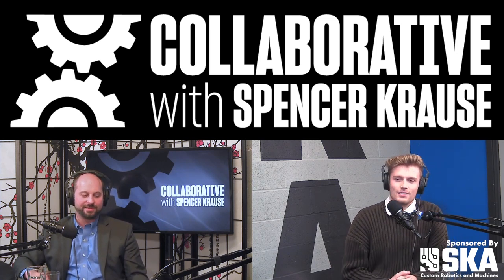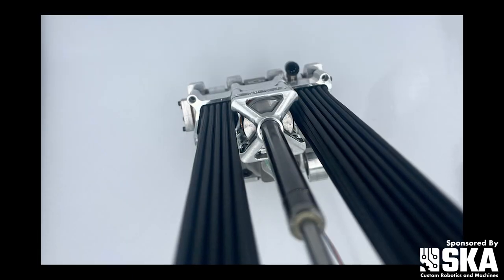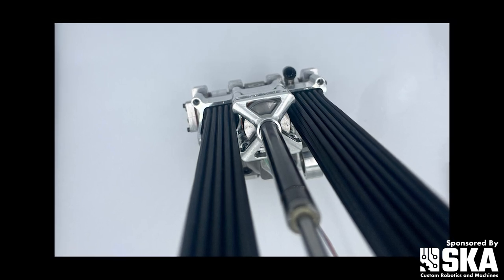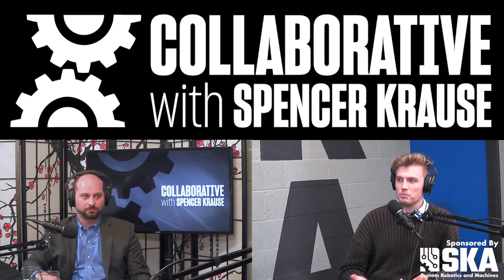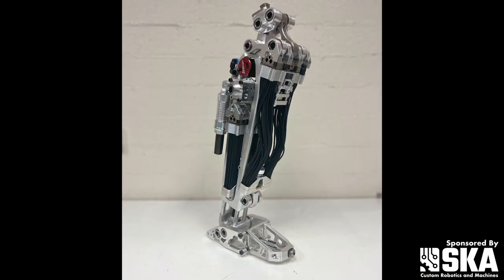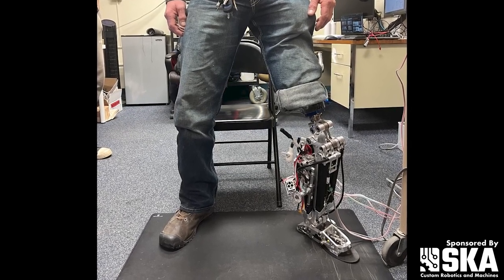So how did you get the idea for your product? Our technology is based on actually a really old style of actuator called McKibben Muscles. It was invented in the 1950s, so many decades ago, probably by someone named McKibben. I couldn't find any history on that specifically. But they've actually been around for a long time, but they've never really been commercially viable, and we've improved upon this existing design pretty substantially.